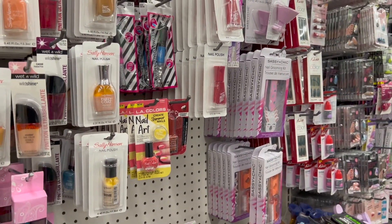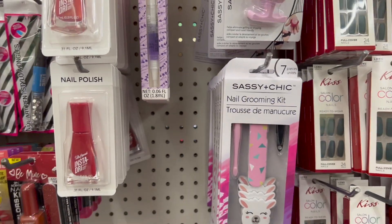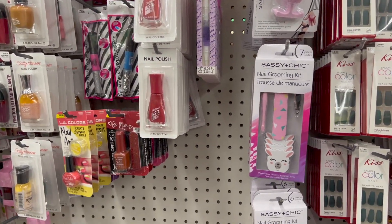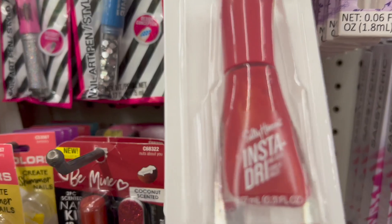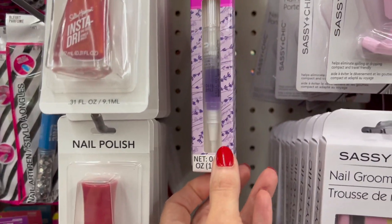What's up YouTube, Mimi here coming at you from my channel Bunny Britty Gator. You guys, I am back in Jerry and Barbie store once again and I'm finding lots of Sally Hansen nail polish and tons and tons of products.